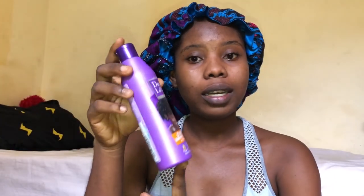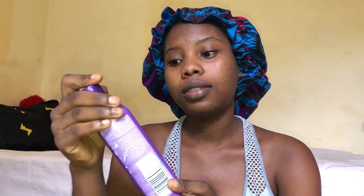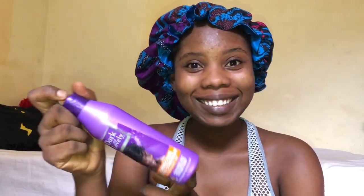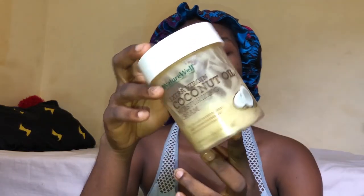I use this a lot — it's my everything. There's nothing like too much conditioner because your hair needs a lot of conditioning. I have a dry scalp, so there's really no such thing as too much conditioner.